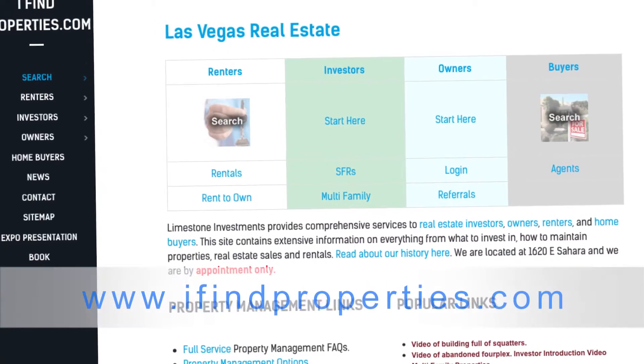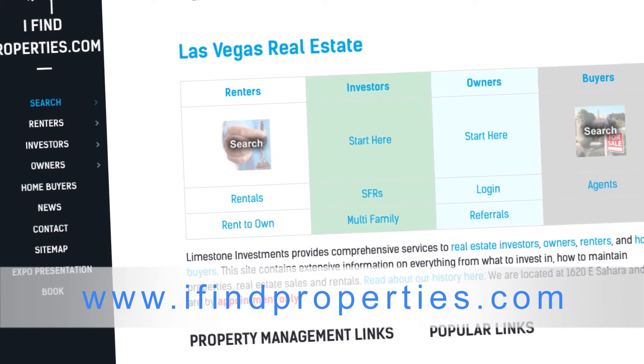So whether or not you're a seasoned investor or just getting started investing in real estate, please contact us at our website ifindproperties.com and we'll get you started.